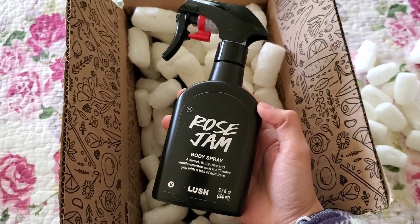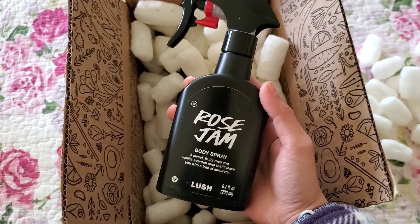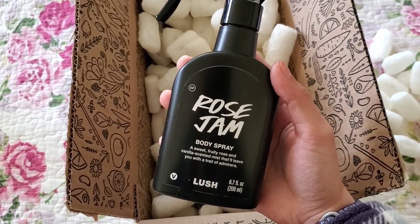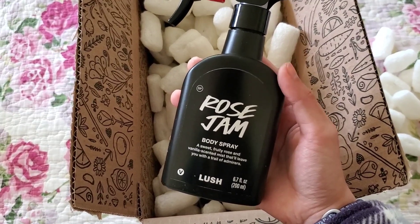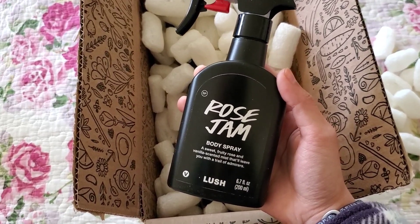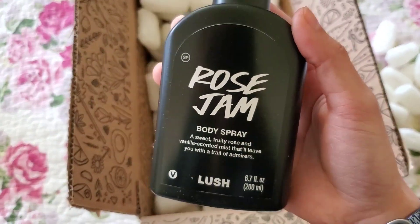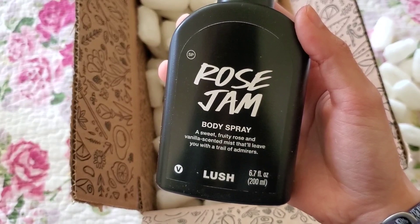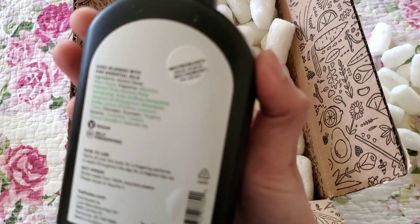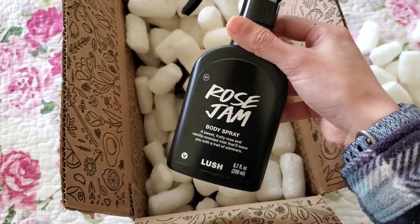The first body spray I picked out was Rose Jam, which is surprising because I'm not typically the type to get rose scents. However, I tried Rose Argan and fell in love with it, so I wanted to give Rose Jam Body Spray a chance. I read online that people say it lasts hours on your clothing — I primarily buy from Bath and Body Works and those sometimes last only an hour or even minutes. This one is a sweet fruity rose and vanilla scented mist, and it doesn't expire until 2027.